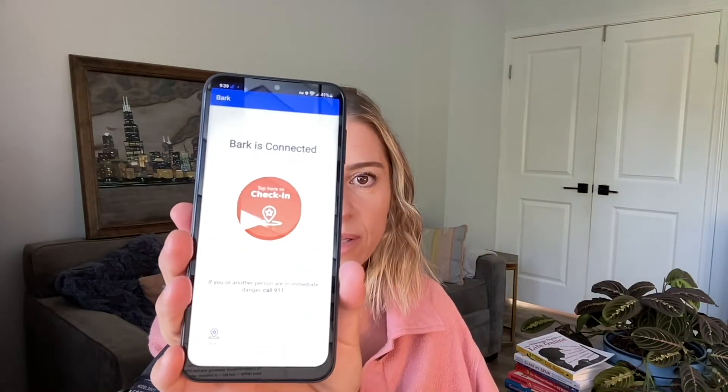It asks whether Bart has a phone number to transfer. It gives you a phone number, so I'm going to add that to my contacts and name it Bart. My iPhone has now been connected and all set up with the Bark phone. Here's the Bark phone — it's connected, and now I'm just going to poke around.